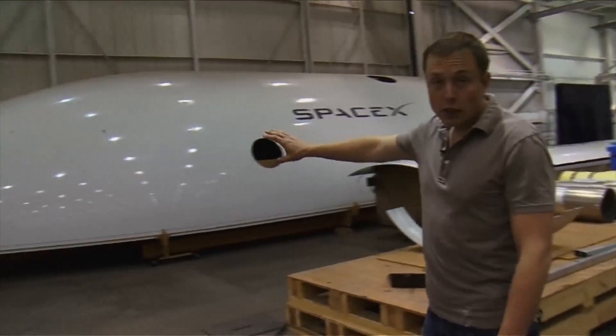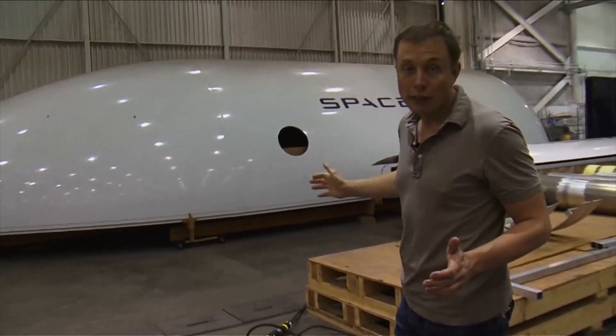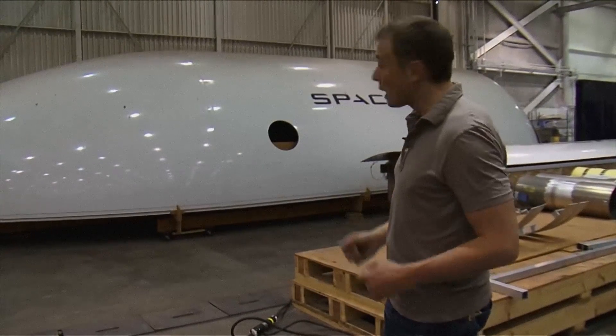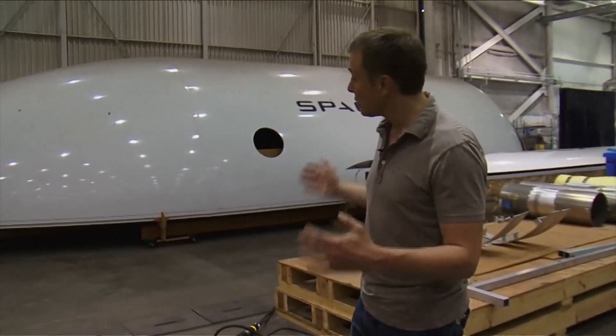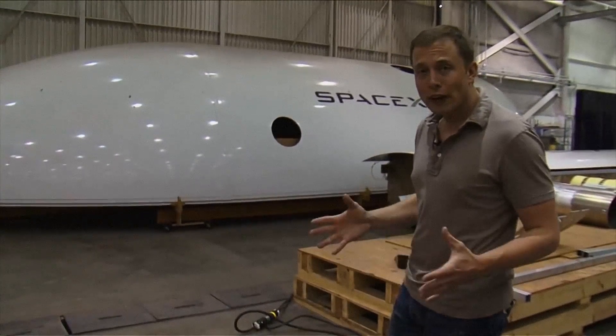What we're looking at over there is a quarter section of the Falcon 9's 17-foot diameter fairing — it's 17 feet in diameter and 50 feet long. It's capable of taking the largest satellites in the world; you could actually literally fit a city bus in that fairing. And that's just a quarter section of it. It's made of carbon fiber, very lightweight, and uses the most advanced analytical techniques to optimize the mass — it's actually the lightest-weight fairing of its kind.